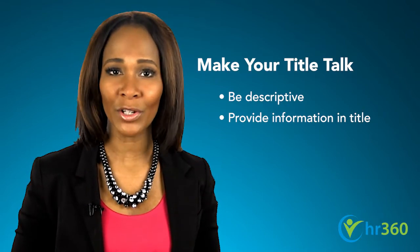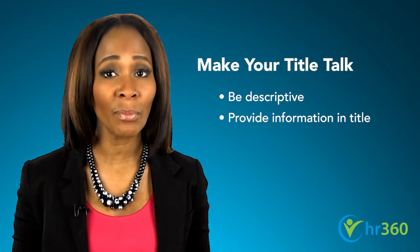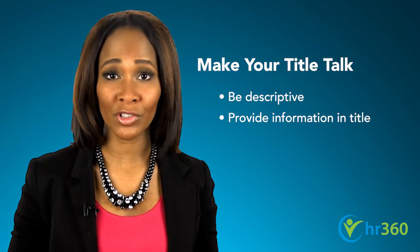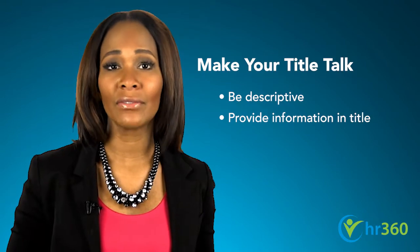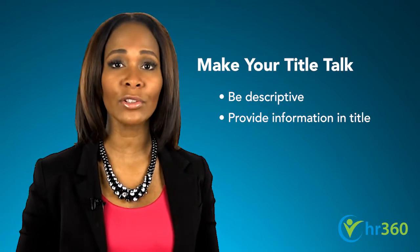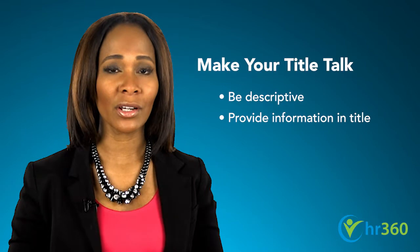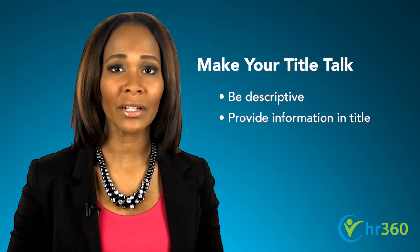You have a tiny window of opportunity to capture the attention of a candidate viewing dozens of postings at a time. A descriptive title will help you stand out from the crowd. Build in critical information to the job title. For example, instead of simply saying 'Java Developer,' opt for something more informative, such as 'Senior Java Developer for High Growth Company in New York City.' This title delivers a considerable amount of information and can motivate potential applicants to read further.